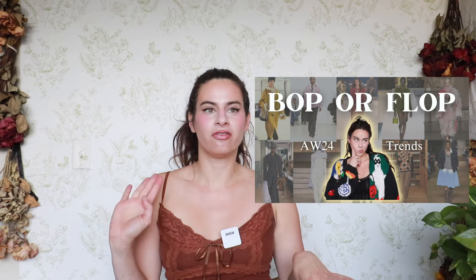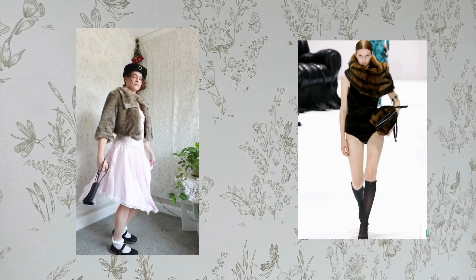Two weeks ago I did a bop or flop on autumn/winter 2024-2025 runway trends, so essentially I'm going to take those same trends and try them out in this video. If you like sustainable fashion and fashion commentary, definitely subscribe because I post videos every Thursday. With that, let's get into it.